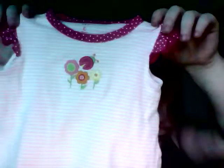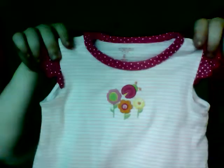The next thing I got for Aria is this t-shirt. It's got flowers on it and a polka dot trim. It's three months — and here's the back of it.